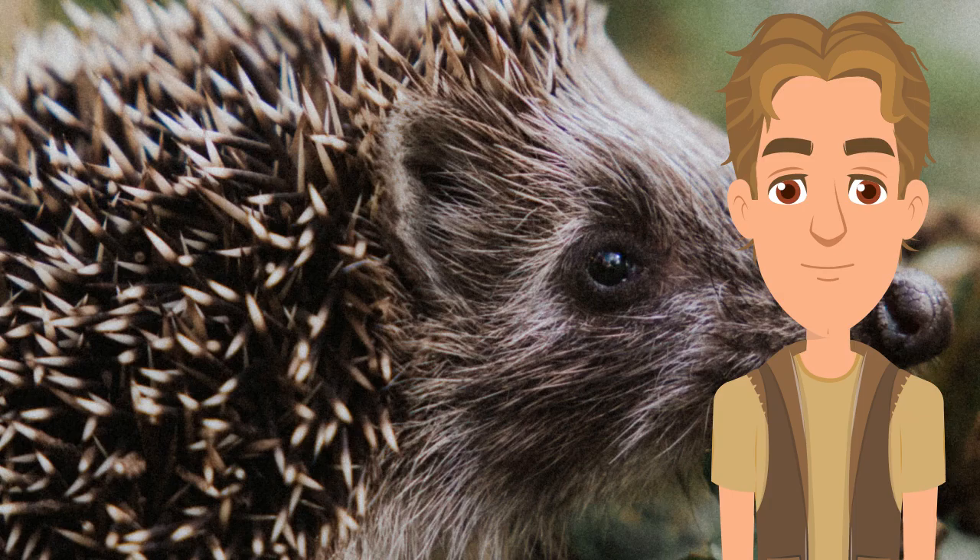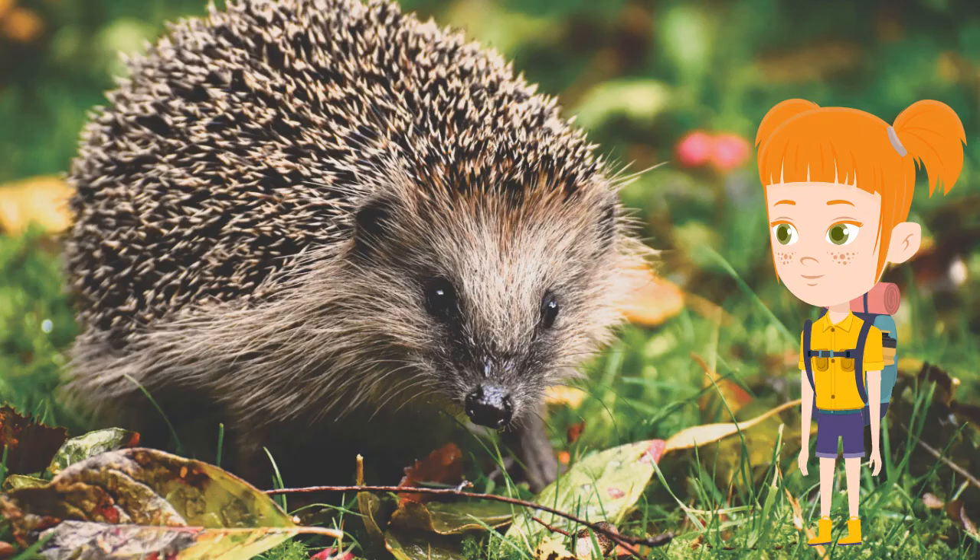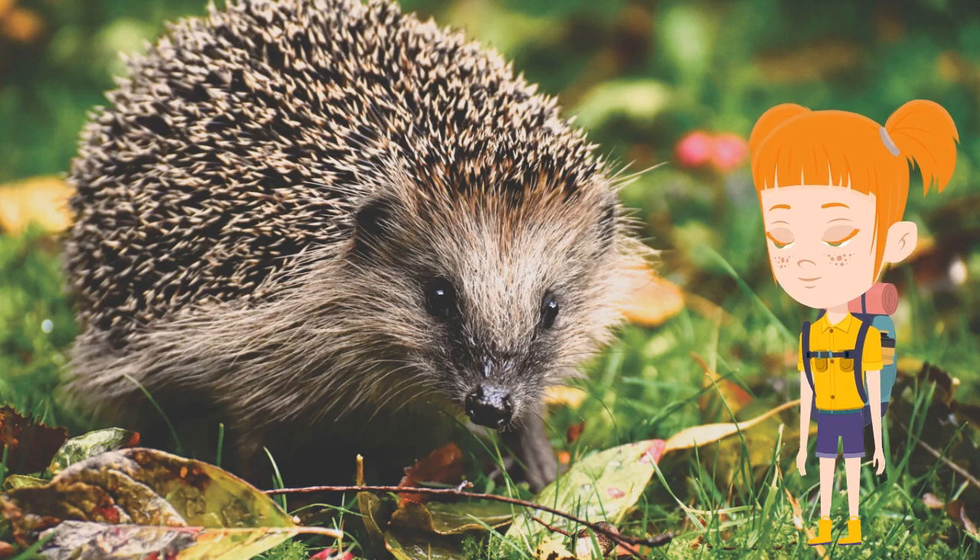Hedgehogs are also immune to a range of poisonous plants. They will chew these plants up and combine them with their saliva to make a frothy secretion that they will then spread over their quills to deter predators. And, did you know that male hedgehogs can spend hours trying to woo a potential mate? Male hedgehogs perform coordinated dances around females in heat, who can take hours assessing the suitability of the male. If successful, the male will mate with the female and depart shortly after.